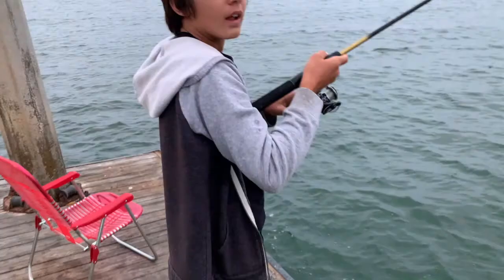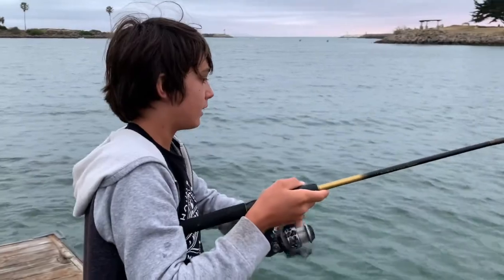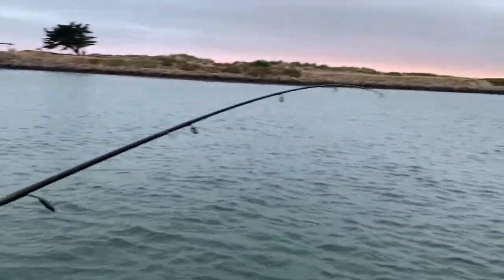Later that same evening. Hey guys, I got a fish on. I'm just going to see what it is. It's a little mackerel!